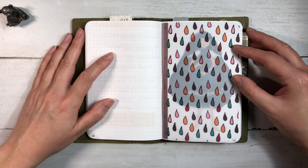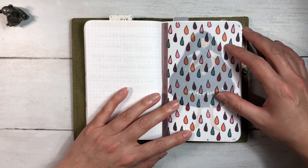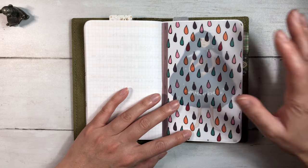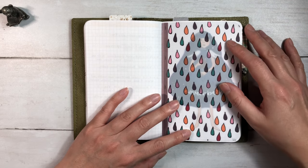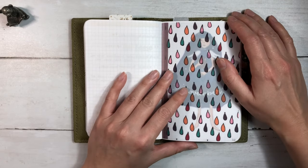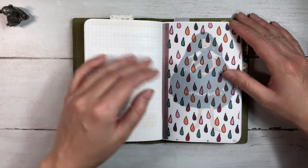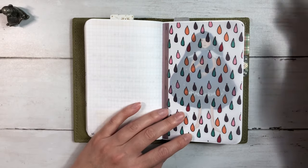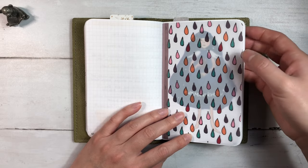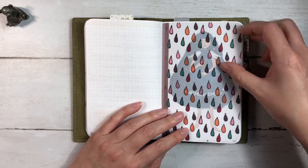Hi everybody, this is Ellie. Thanks so much for joining me today for a flip-through of the month of November in my pocket-sized bullet journal. I had a lot of fun in November. I think it feels like I really just used this bullet journal, and that's my favorite - just to have a whole bunch of pages with random notes and dailies where I keep track of the big and little things that happened, and just feeling like this was fun and functional.